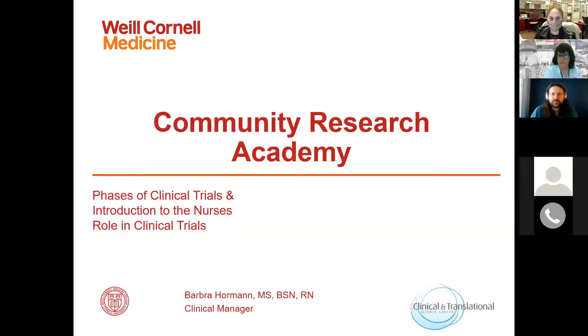I am going to start screen sharing so you can see my slides. So we're going to talk about phases of clinical trials and an introduction to the role of nursing in clinical trials. I am going to be hopping off at the end of my presentation, so if you have any questions for me at the end of my talk we can get those out of the way, or you can email Agnes and she'll get them to me.